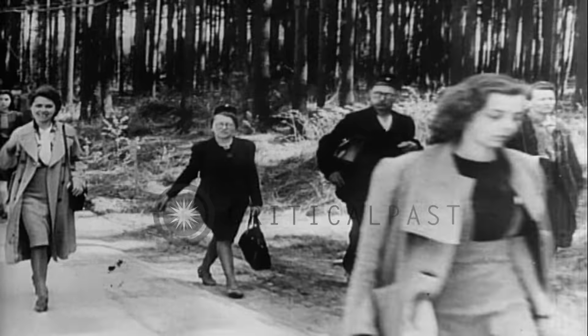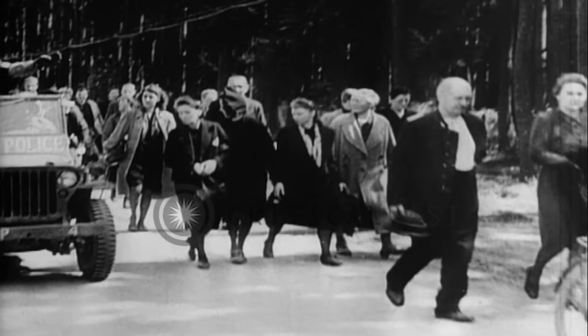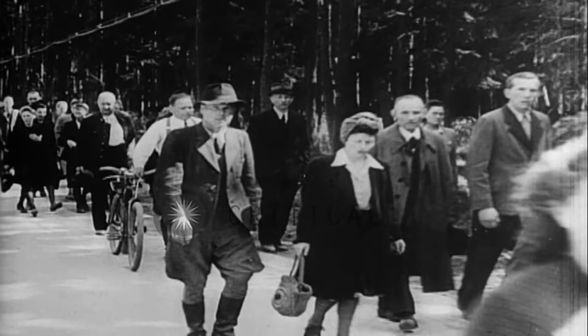Twelve hundred civilians walk from the neighboring city of Weimar to begin a forced tour of the camp. There are many smiling faces, and according to observers, at first the Germans act as though this was something being staged for their benefit.